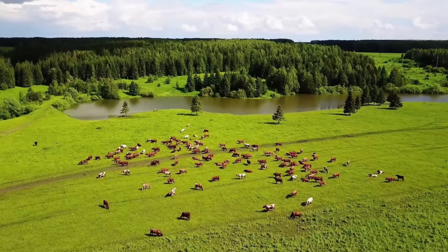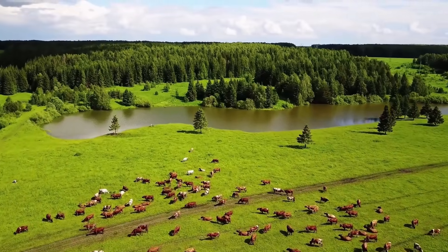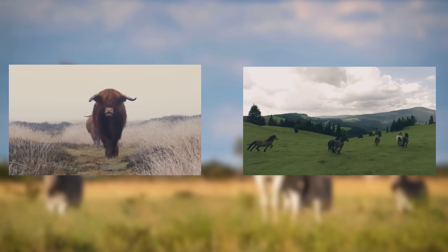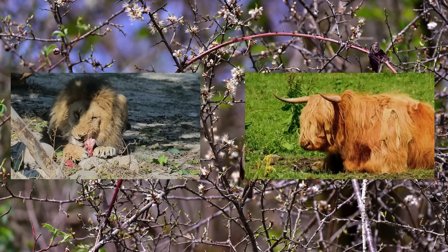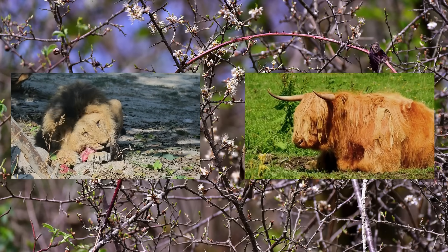So we've seen the herbivores that shaped the savannahs of Europe and the predators that hunted them. Picture the African savannah, but instead of wildebeest and zebra, there were aurochs and tarpan. Instead of leopards pulling antelope into umbrella acacia trees, they pulled fallow deer up the boughs of an oak, while lions dragged aurochs into thickets of scrub protected by the sharp briars of hawthorn and blackberry.